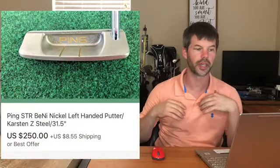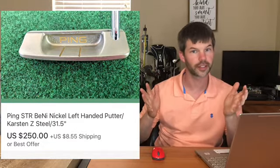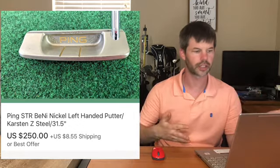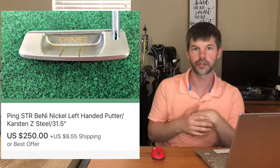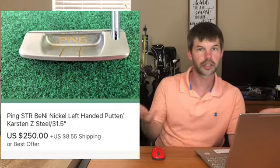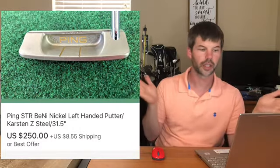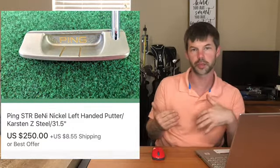Also sold this Ping STR Benny nickel putter - very rare. I wasn't sure how much I was gonna get for it; I was asking $500 with free shipping, but there were no sold comps and someone else was asking $500 for theirs. This is the left-handed version, so there's kind of no way to value it. It has the gold writing in the center - I've always told people that if you ever see gold writing on a Ping club it's made of nickel and worth a lot more money. I ended up getting $250 with free shipping, and I'm okay with that - the buyer was very happy.